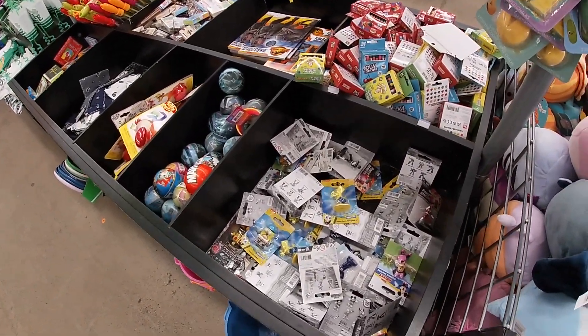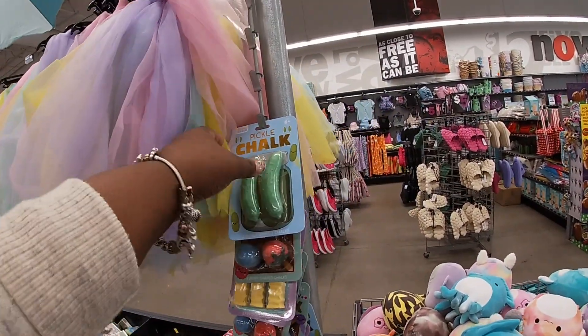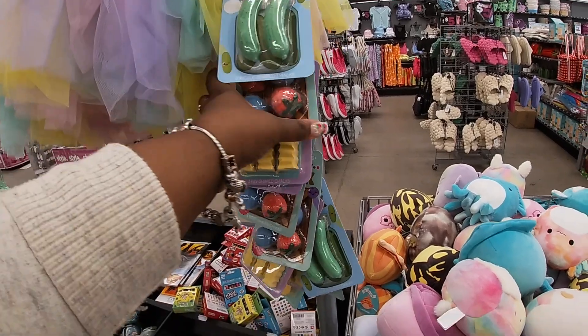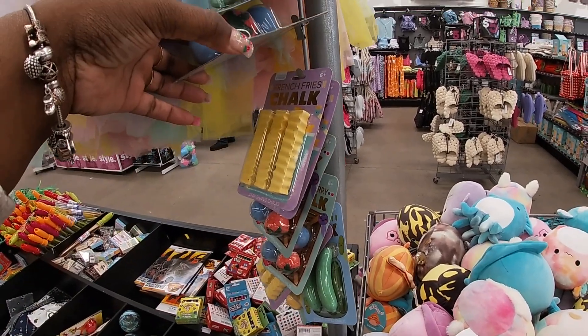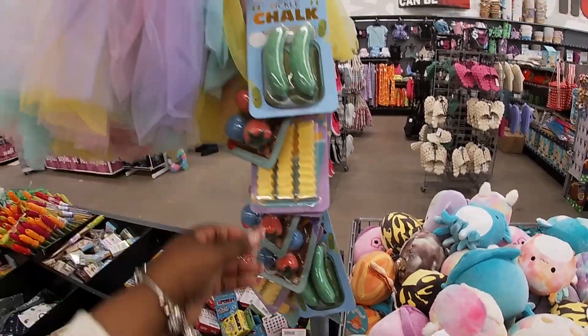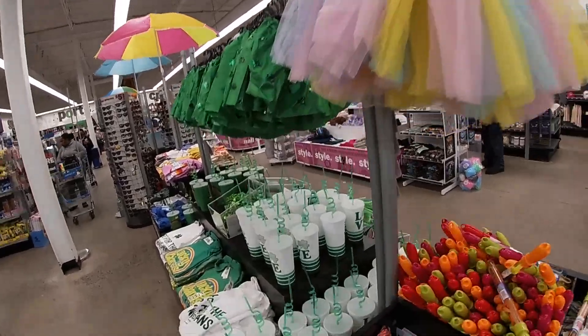I think that's gonna be the end of our shopping trip in Five Below. Thank you guys so much for clicking on this video and shopping with me — I hope you enjoyed it. Don't forget to like, comment, and share, and I will see you guys in the next shopping trip!